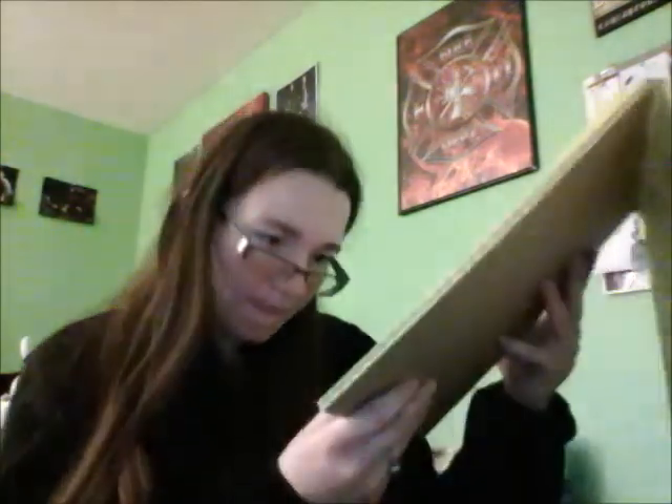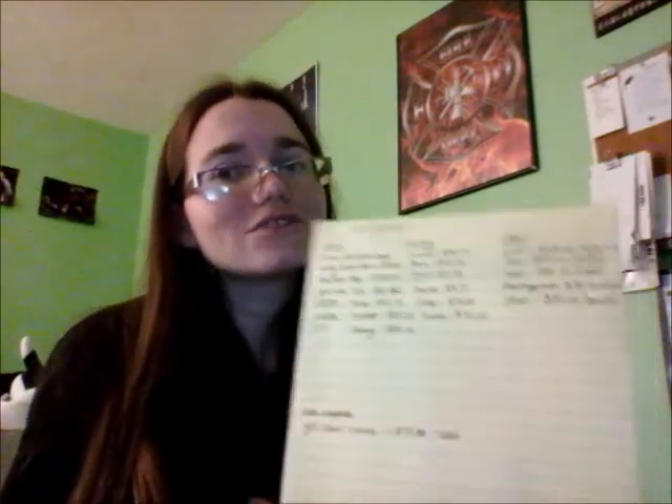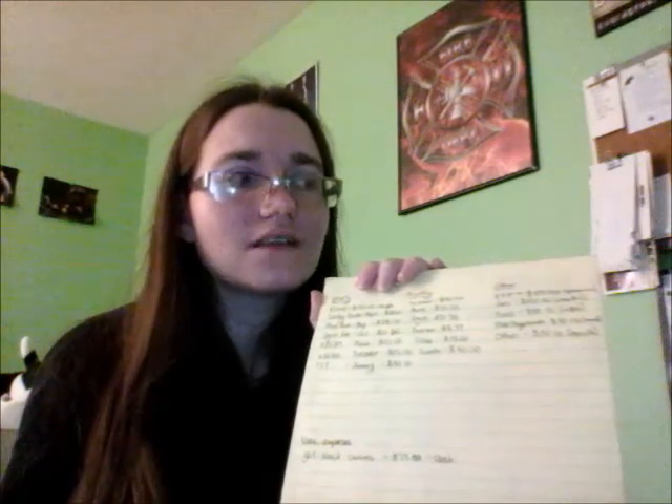I'm hoping as the year goes on, since this is my new budgeting system, that I will get better at keeping to the budget I set up. Anything that I save out of these categories will also get put into my savings account. But in January and February I ended up in negative, so I didn't have any extra money to put aside. I actually, in a weird way, owe myself money. But I'm not going to take anything out of my mega savings to pay myself back for what I went over — I'm just going to leave it because I do have money in my account.